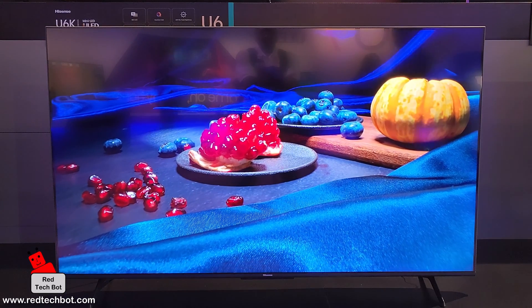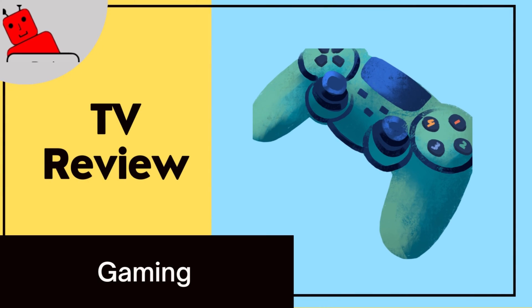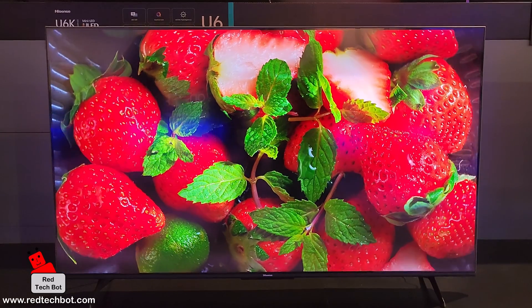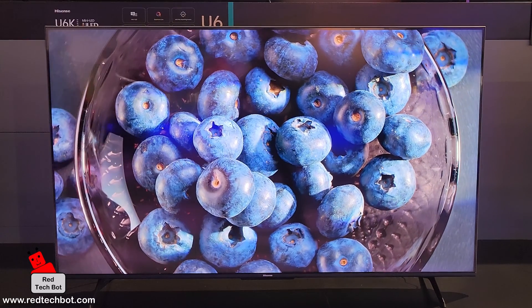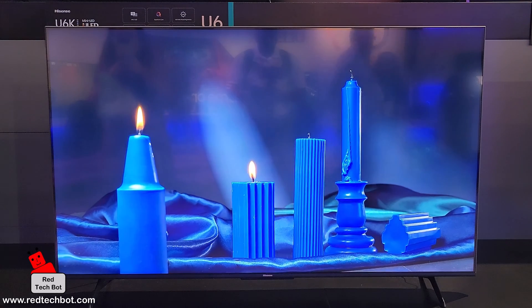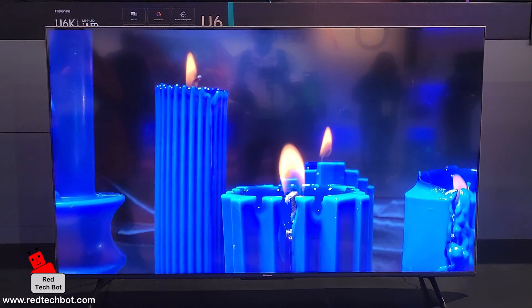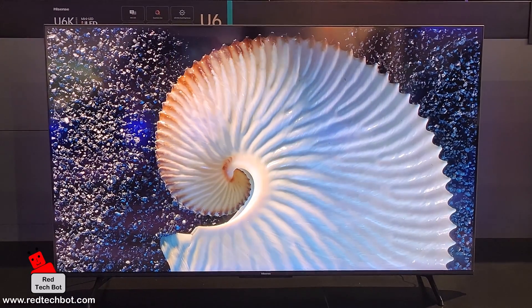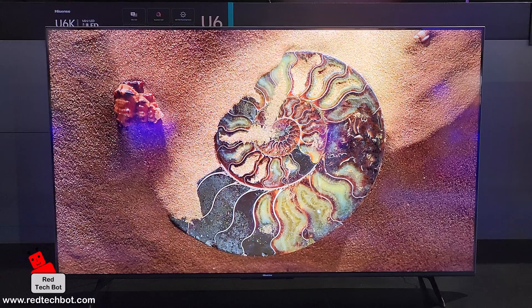The Hisense U6K features Game Mode Plus, which auto-detects when a game console — like a PlayStation 5 or Xbox — is connected via HDMI. When detected, it automatically bumps the refresh rate from 60Hz up to 120Hz, so you can enjoy fast-paced gaming without screen tearing, blurring, shadowing, or jitter.